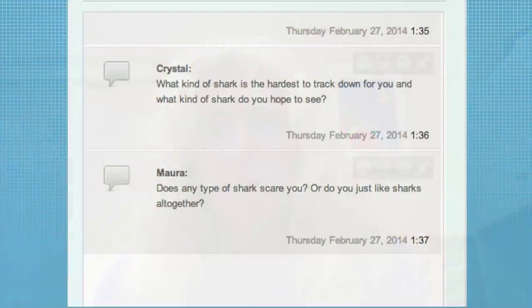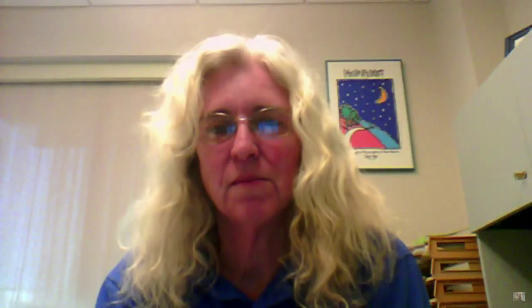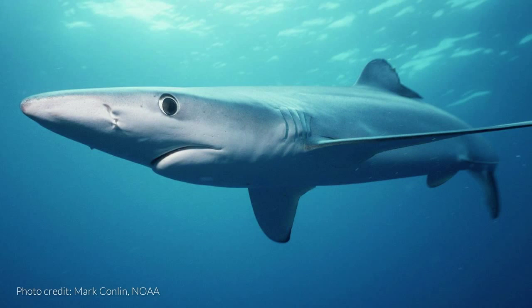Whenever we talk about sharks, folks are always interested because it can be kind of a scary animal. Mara wants to know: does any type of shark scare you, or do you just like sharks altogether? It would depend on the situation. Any shark can be a little bit scary, even if they don't have the crazily large teeth — their skin is very rough and can cause injury. But overall, I think they're absolutely fascinating creatures.